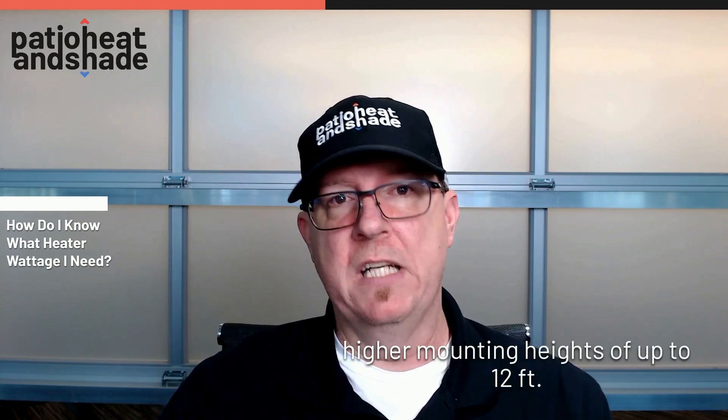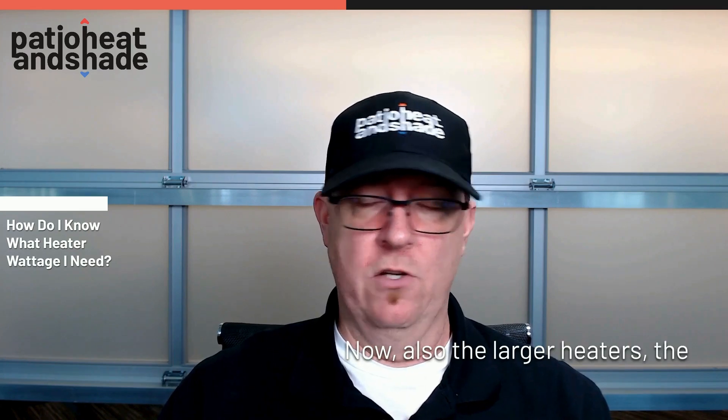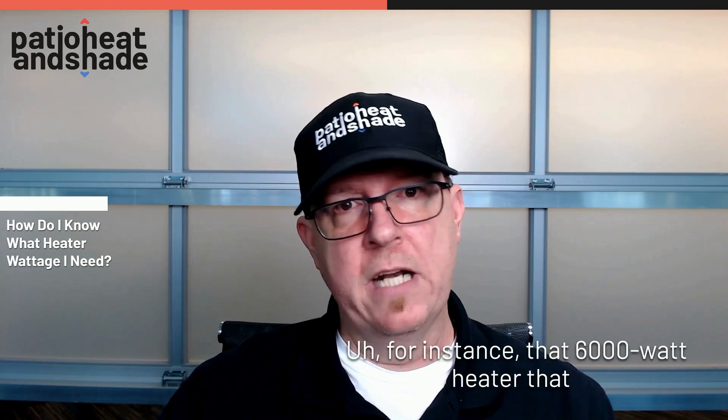Higher wattage heaters are also going to accommodate higher mounting heights of up to 12 feet, and they're going to cover a larger area. For instance, that 6,000 watt heater will give you about an 11 by 11 coverage area, regardless of parameters.